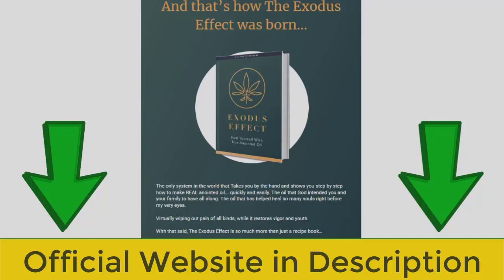The first thing you need to know about Exodus Effect is: be careful which website you buy the product from, because Exodus Effect is only sold on the official website. And to help you, I left the link to the official website here below in the description of this video for you to access safely.